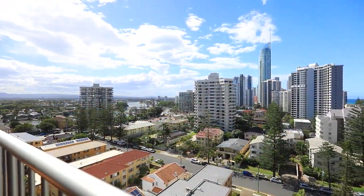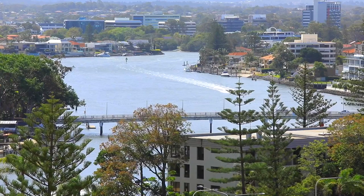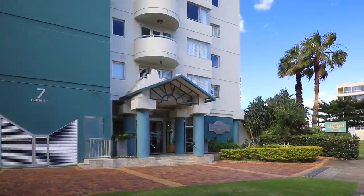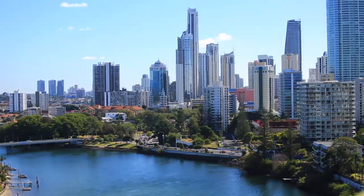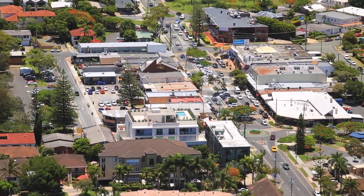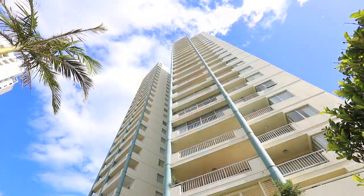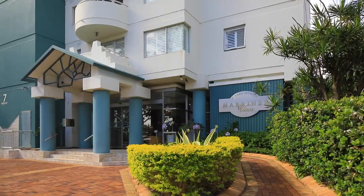This property captures breathtaking views that span from the ocean and riverways right out to the hinterland. Set in an ideal location, it's situated halfway between iconic Surfers Paradise shopping and the cafes and restaurants of Broadbeach. This apartment is perfect for enjoying that coveted Gold Coast lifestyle.